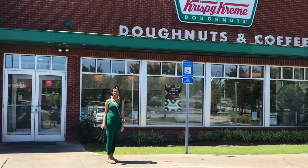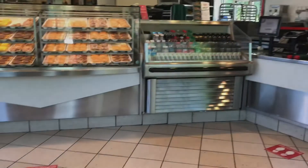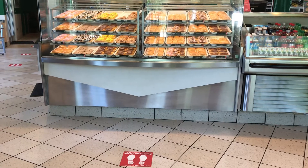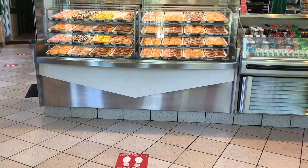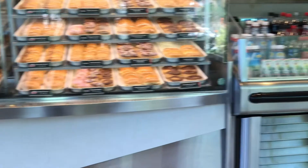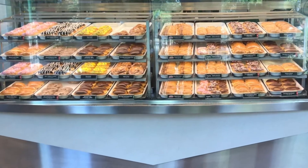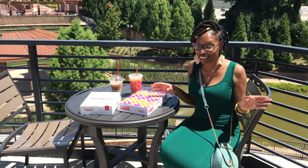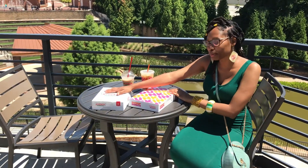Alright y'all, let's head on in to Krispy Kreme so we can get our order of a half a dozen donuts and a coffee. Look at all of the scrumptious donuts they have to choose from. This is the perfect place for a nice dessert or treat after working out all week. Krispy Kremes, this is where it's at. Okay, we're gonna get started. This is Dunkin' Donuts versus Krispy Kremes — let the best donut and coffee win.